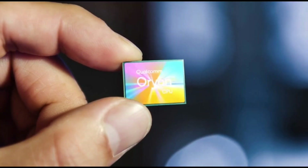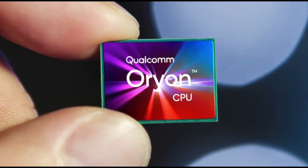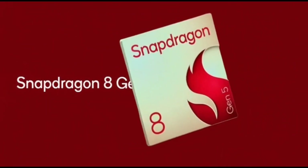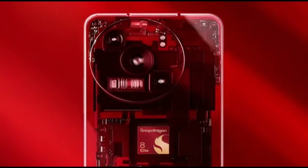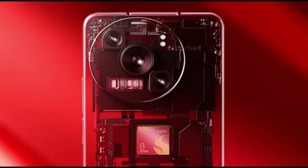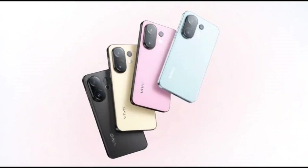If you're wondering, the A-Series usually comes to global markets as the OnePlus R lineup, so this phone could show up as the OnePlus 15R outside China. If that happens, we're looking at a very powerful yet affordable phone that gives flagship vibes for a lot less money.